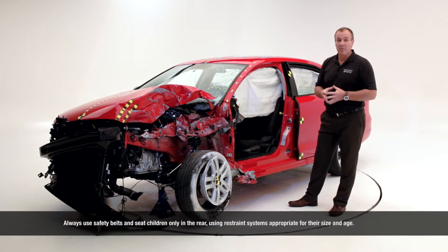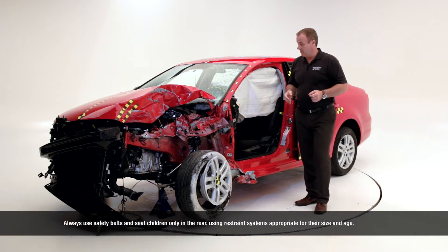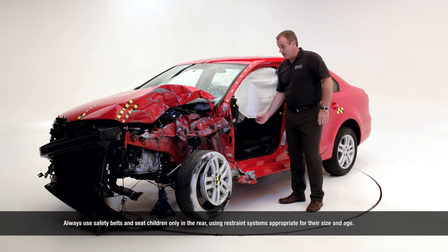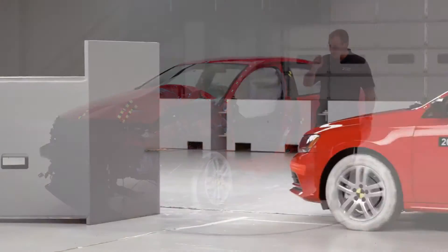Because only if the occupant compartment is not deformed can restraint systems work properly — like the curtain side airbag, the front airbag, and also the seat belt system.